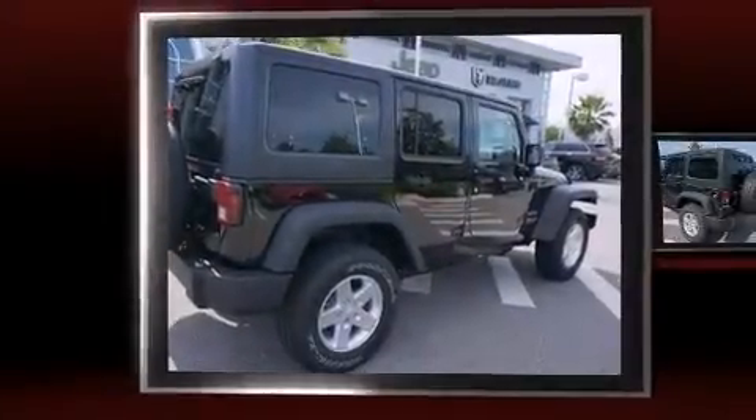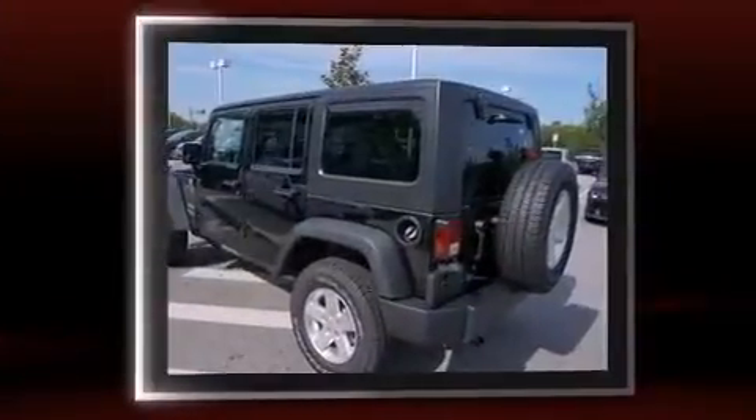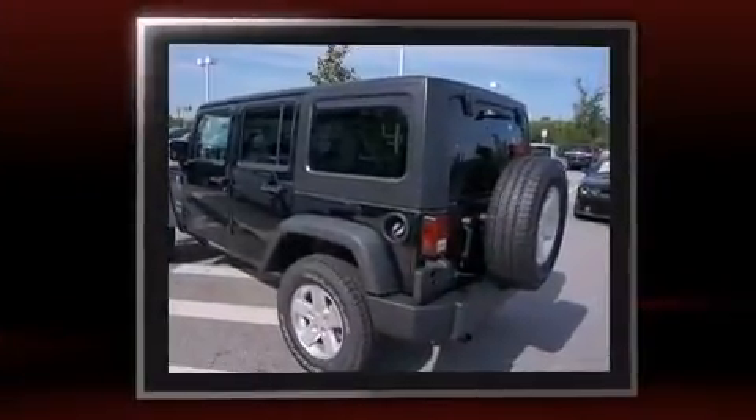Discerning drivers will appreciate the 2014 Jeep Wrangler Unlimited. Under the hood, you'll find a six-cylinder engine with more than 270 horsepower, providing a smooth and predictable driving experience.